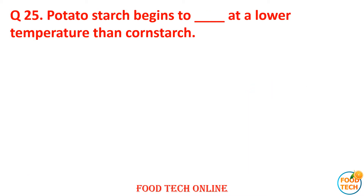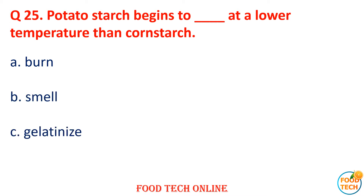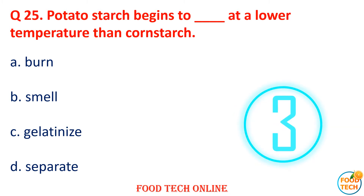Question 25: Potato starch begins to gelatinize at a lower temperature than cornstarch. A. Burn, B. Shell, C. Gelatinize, D. Separate. Answer: C. Gelatinize. Question 26: The presence of dash encourages the formation of gel in cooked and cooled starch mixtures. A. Milk, B. Curvature, C. Sugar, D. Amylose. Answer: D. Amylose.